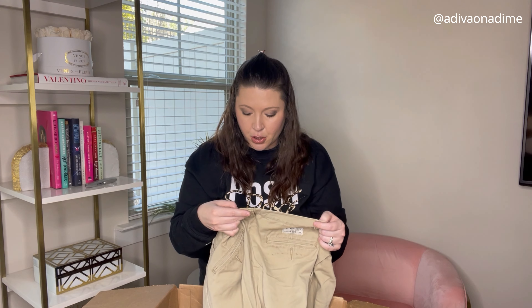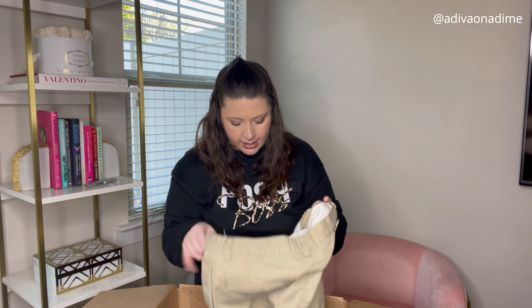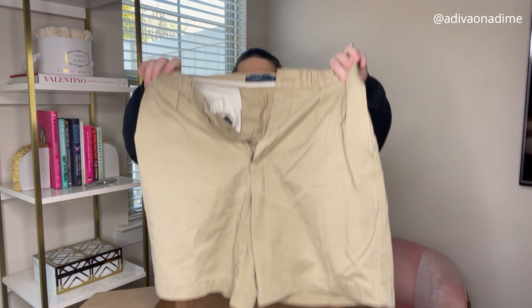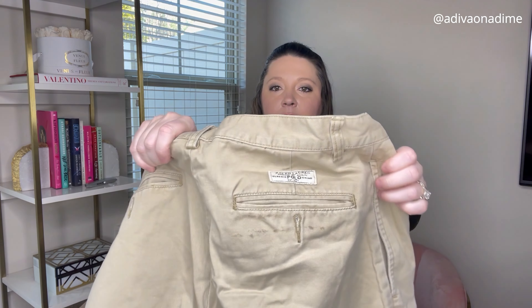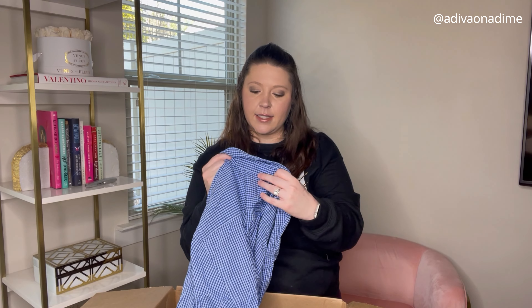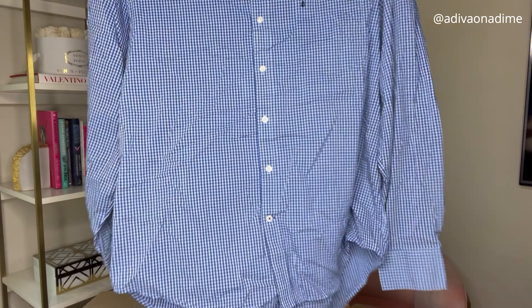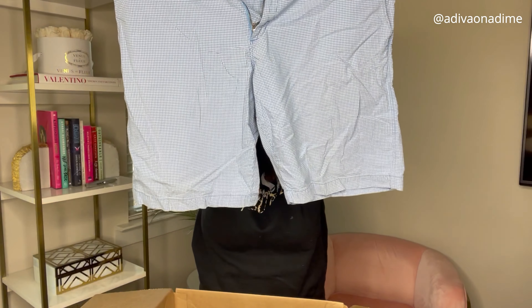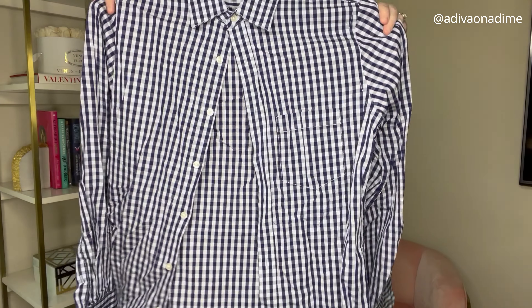Next we have some shorts — Polo, the Tyler short, size 32, just regular khaki. They do have a little bit that might be staining on the back — I'll see if I can get it out. Next is Izod, size large, blue shirt — love it. And then Banana Republic, size 33 shorts that kind of coordinate with the Izod shirt. And Gap, size small — I love those colors, so cute.